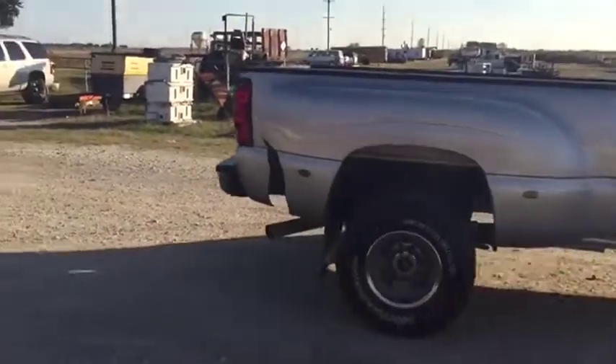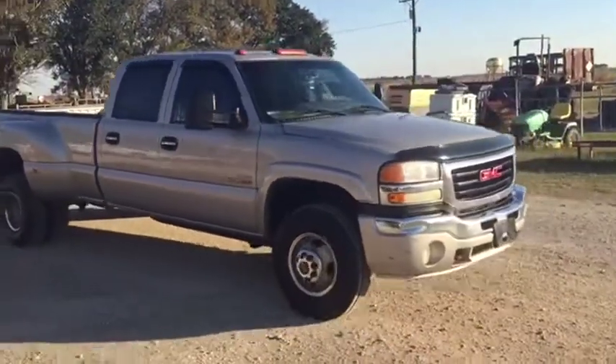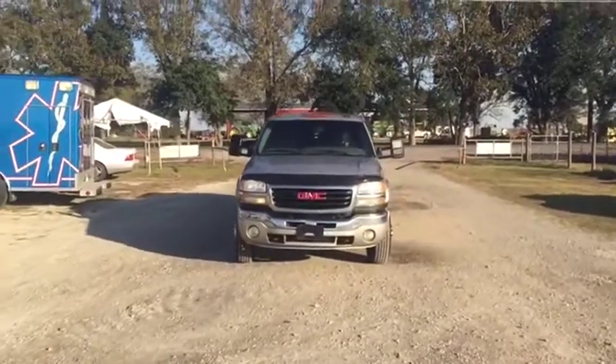It cranks and runs and drives when driven in here. You see the little bit of damage there, but the rest of that body's nice and straight on this truck. It's got heated leather seats on the inside and cold AC. It cranks and runs and drives.